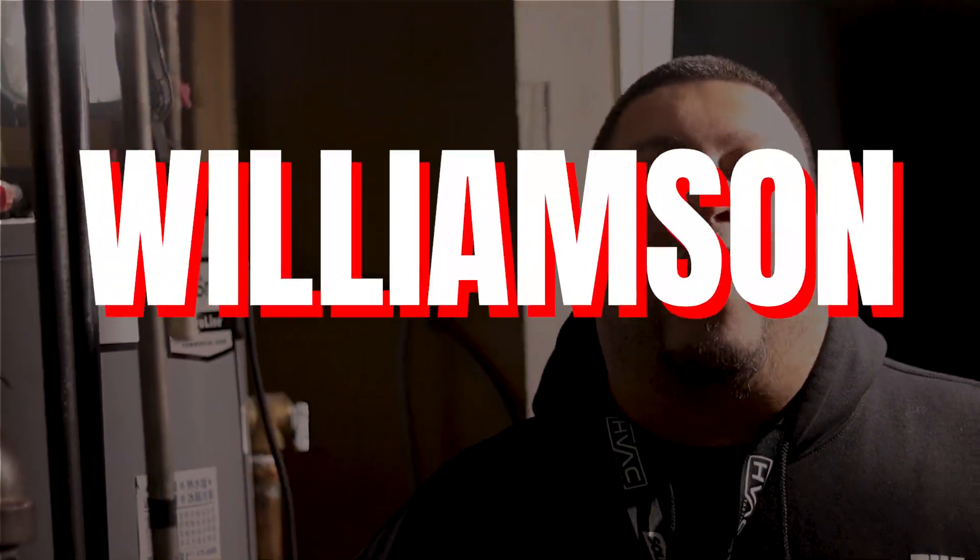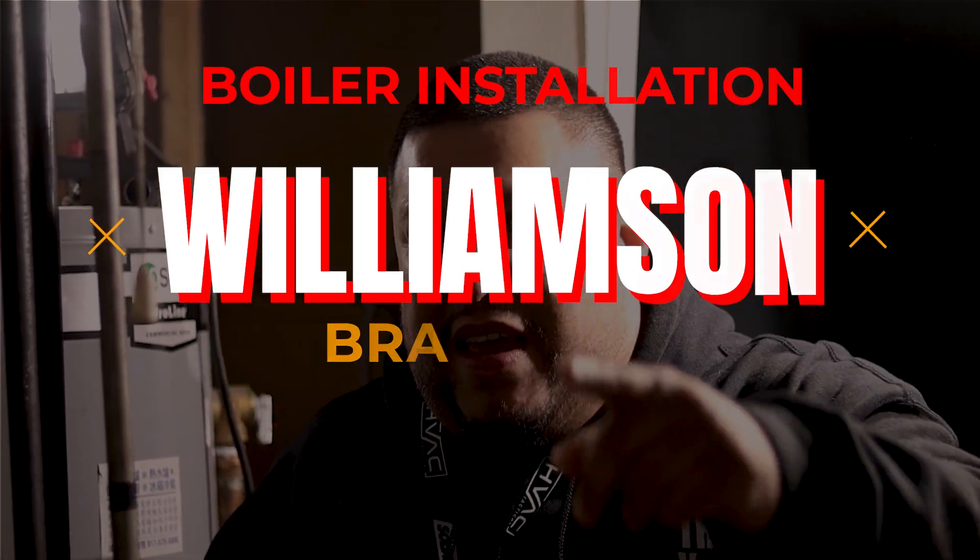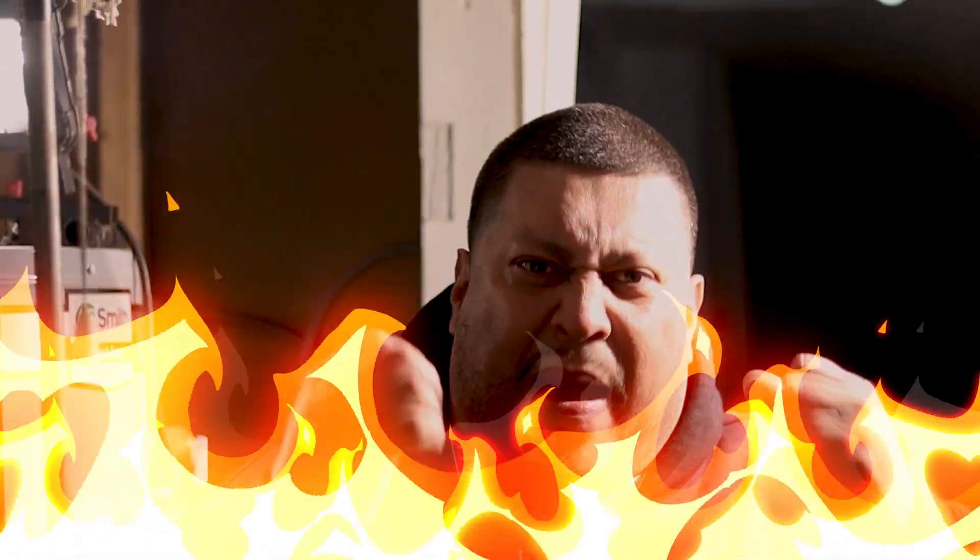Oye mi gente! Louie the Boilerman here! Guys, we're in Queens, New York baby — that's right. Today we're about to take the journey, you're gonna take it with me, to install this Williamsham gas steam boiler, model 125, meaning a GSA 125,000 BTU boiler. It's in a tight spot but they need some heat baby, and we're gonna bring the heat. Let's take this journey and let's do it together — WEPA!